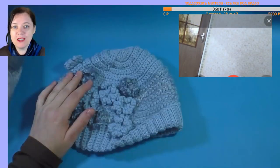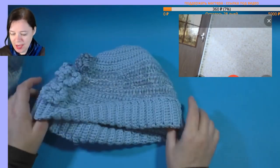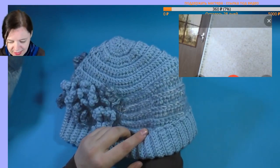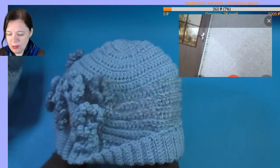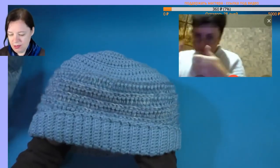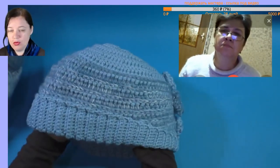We've all gathered, but if someone hasn't made it yet and wants to join — this is ordinary yarn I have, either German, French, or Italian — not ours, for sure. This is Merino with acrylic, light blue. In twelve strands for a hat — it's flattened a bit — you can even knit in one color.